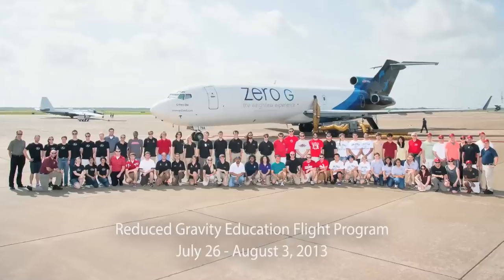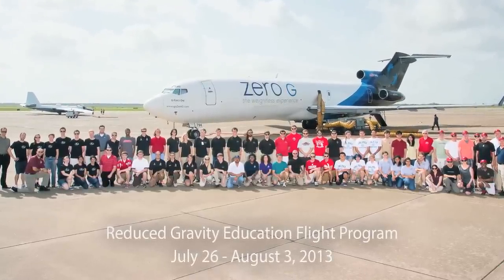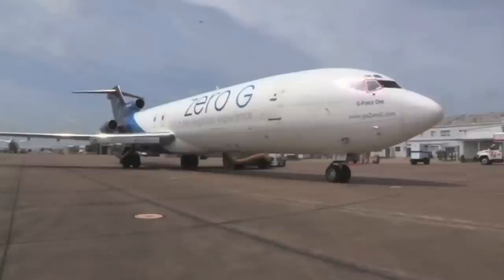NASA has many programs that students can participate in. One of its programs is called the Reduced Gravity Education Flight Program — RGEFP. Within the umbrella of reduced gravity programs is something called SEED, Systems Engineering Educational Discovery. That is the program that we, the team from MIT, participated in.